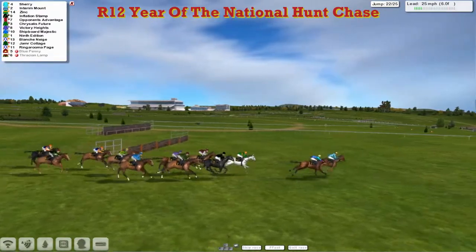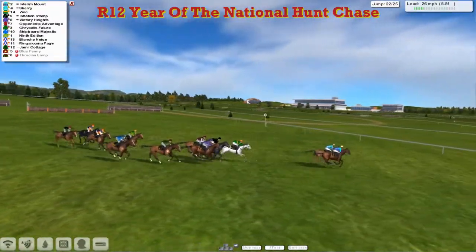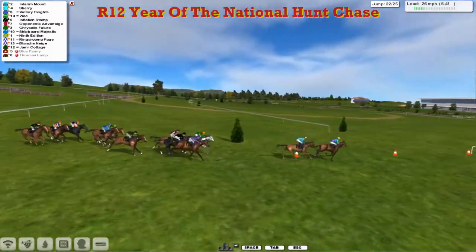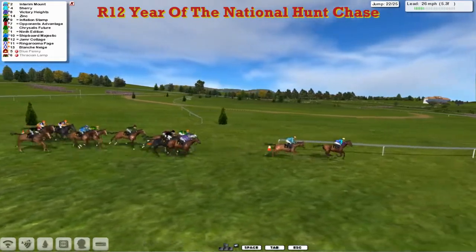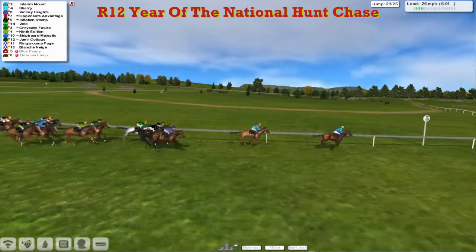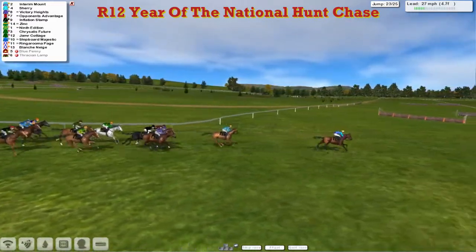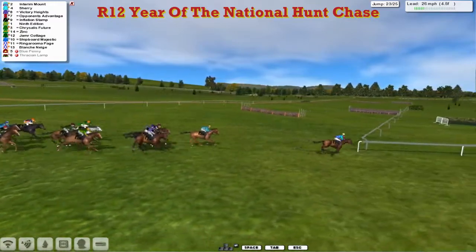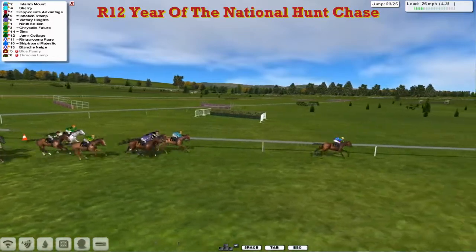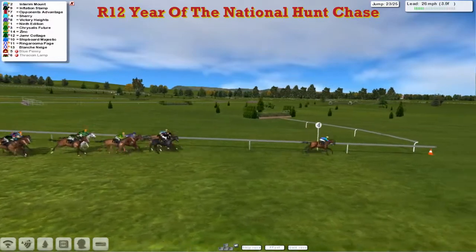And Sherry's going to be joined now by Interim Mount — David Robertson's Interim Mount comes alongside. Starts to pull away now as we're inside six furlongs. It's Interim Mount that heads for home first from Sherry on his inside. We're about three or four away from the running on Victory Heights. Zinc is starting to go backwards. Inflation Stamp still running on as well as Opponent's Advantage. But Interim Mount's taking a three-four length advantage here and still going. They're all over the 23rd.